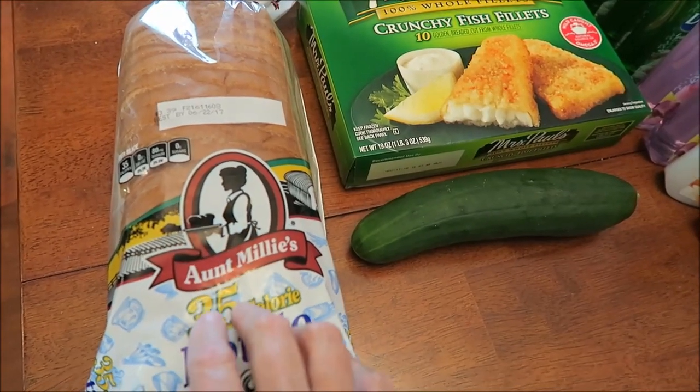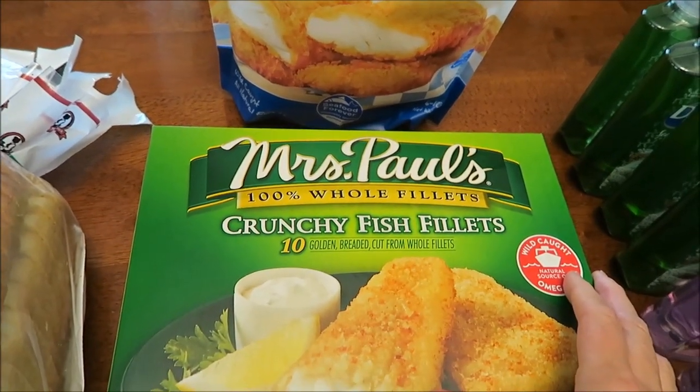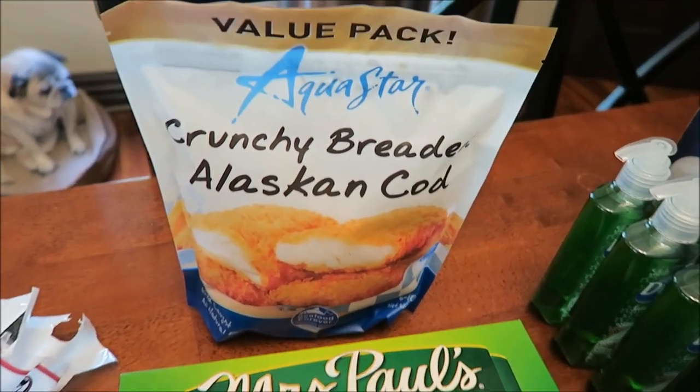I do like the white, at least with toast and jam. I bought a cucumber, and Kevin bought some Mrs. Paul's crunchy fish sticks and some Aqua Star crunchy breaded Alaskan cod — he's never tried that before.